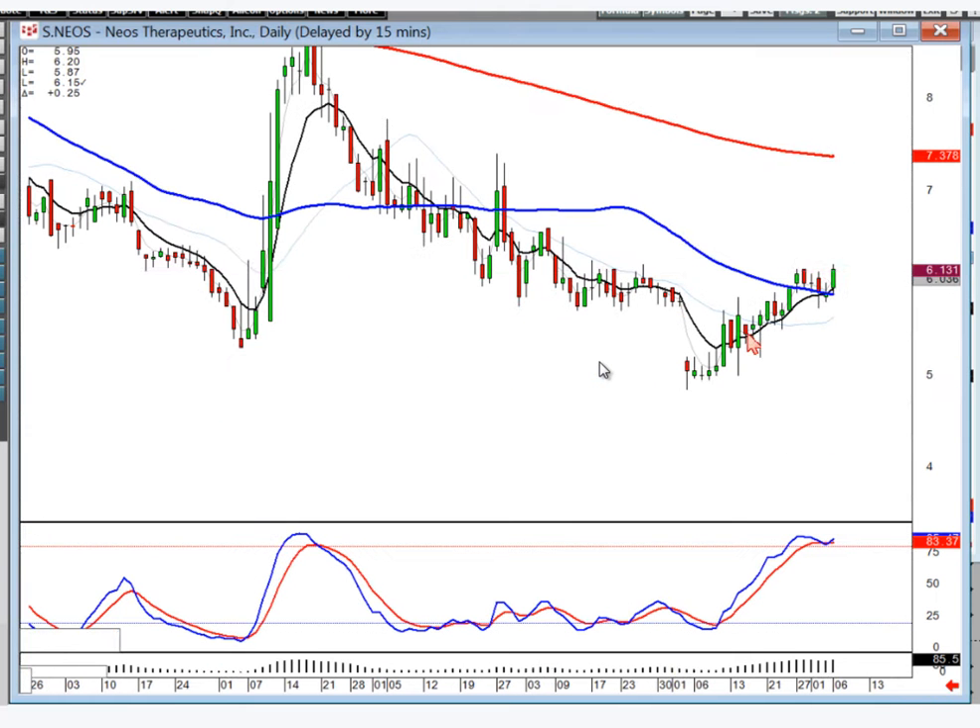Notice your little J-hook pattern setup. Here's your burning star signal. Where's your next likely target? Wave one, wave three, bringing it up here.